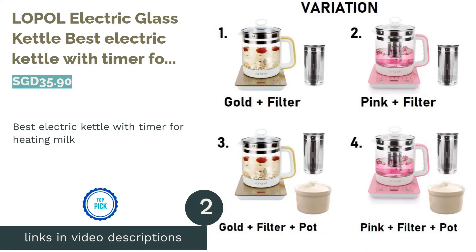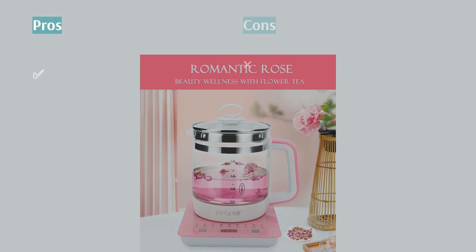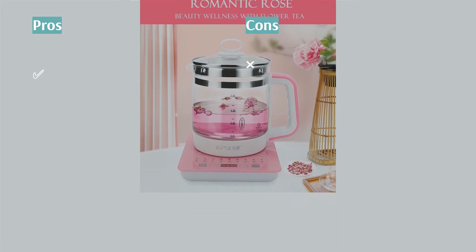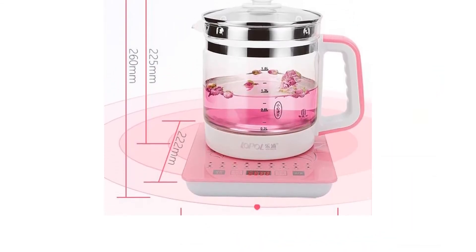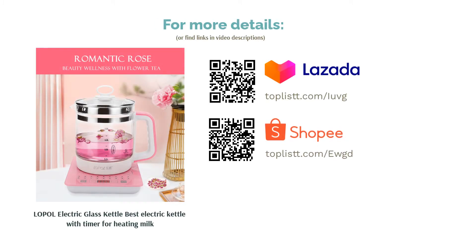The second product is the Low-Pol Electric Glass Kettle, best electric kettle with timer for heating milk. It is made for those who want more versatility over capacity. It only has a 1.8 liter water capacity, but what makes it stand out is its shockproof borosilicate glass. This electric kettle has a timer so you can get the right temperature with ease. It's also ideal for heating milk and other beverages, and since its body is made out of glass, anything you heat in it will not affect the taste.